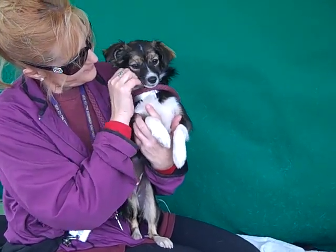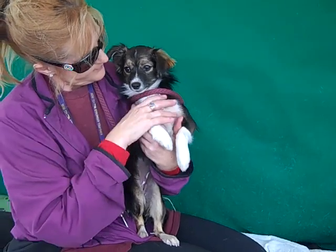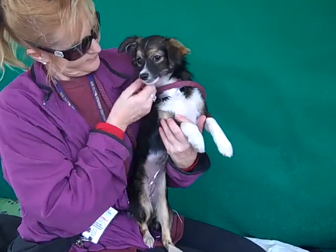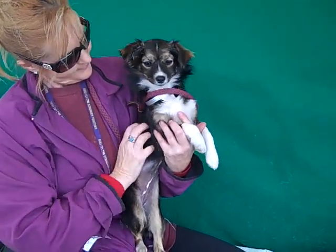She loves to be held — she's just a little cuddle bug. We think she's going to make an ideal pet in any situation. She'd be great for an apartment or a home, and she's probably going to be pretty sweet and mellow throughout her whole life.